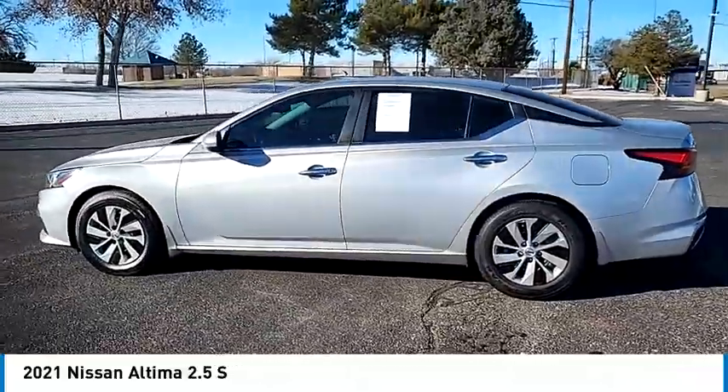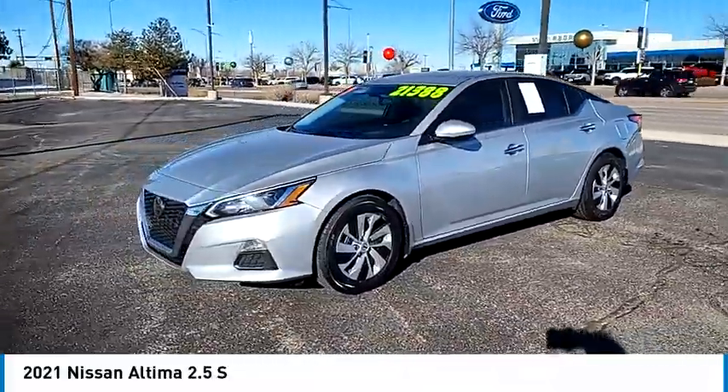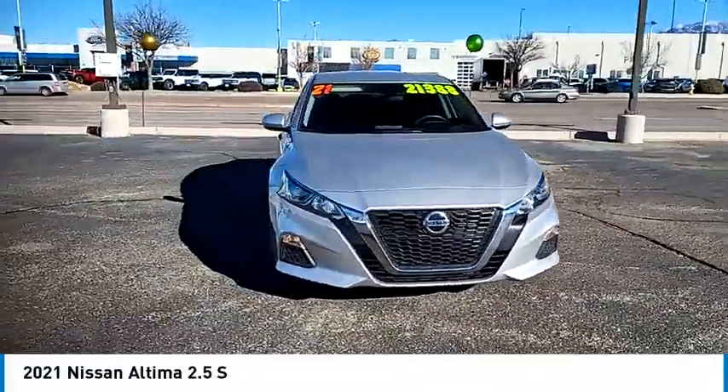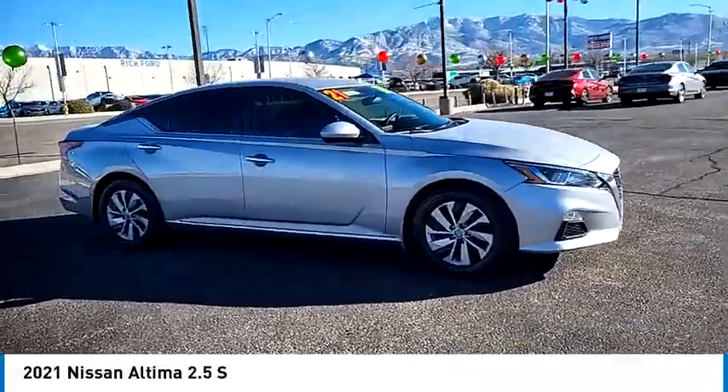Combine that with a powerful engine and standard airbags and over 5,000 quality and performance tests, and you'll see the Nissan Altima is made to drive and built to last. This vehicle has less than 30,000 miles.